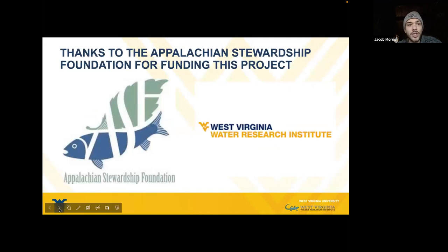The Appalachian Stewardship Foundation is funding this project, so we'd like to give them a thank you. That is everything.